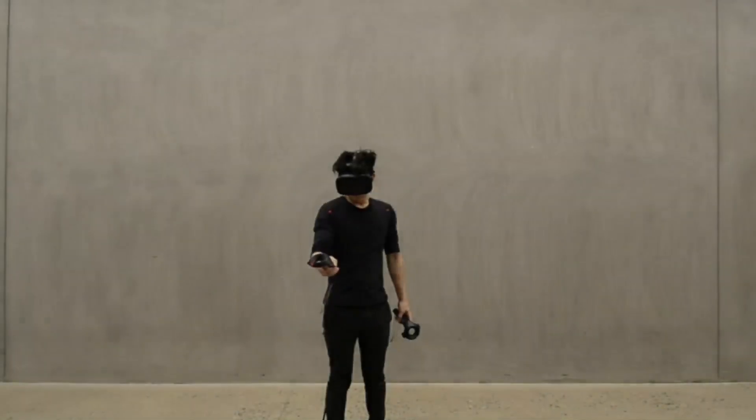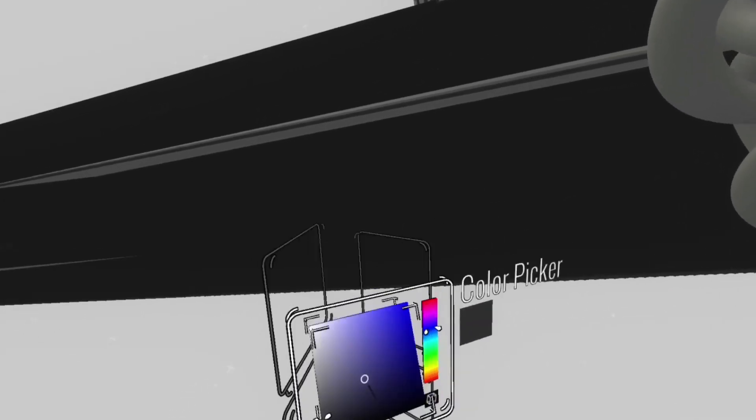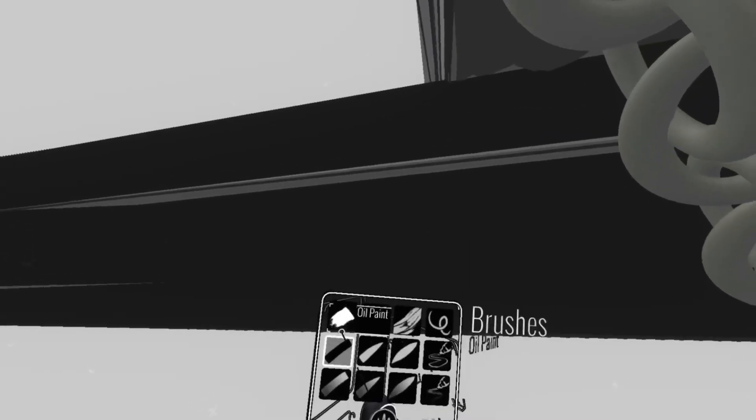With this same idea, today with technology, we're able to experience spaces without them being physically built. So similar to Piranesi, we're recreating it in this 21st century context.